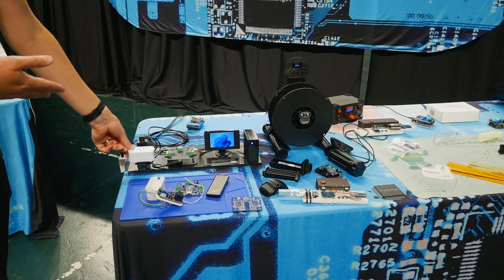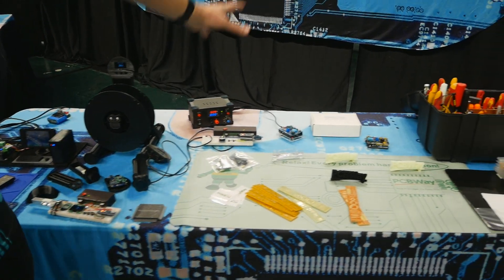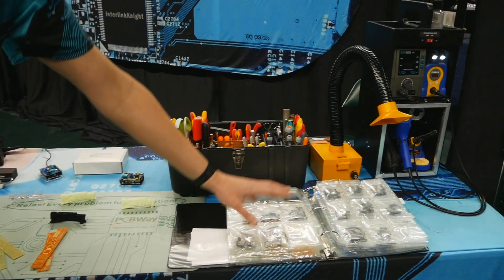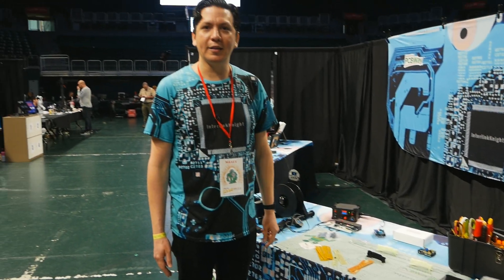So if you say, 'Hey Google, turn PC off,' it will turn off the computer. This is a scale for 3D printers, a bunch of stuff from my sponsor PCBWay, my toolbox, the way I organize my electronics, and my solar station that I've built. You can check it out on my YouTube channel.